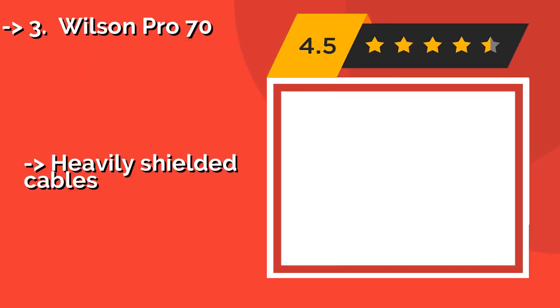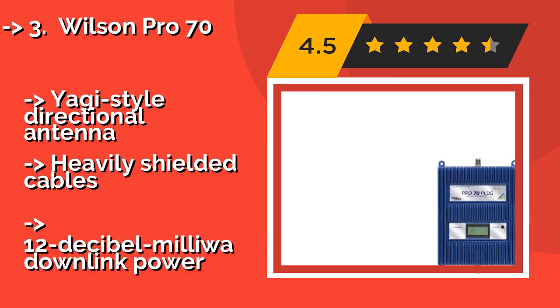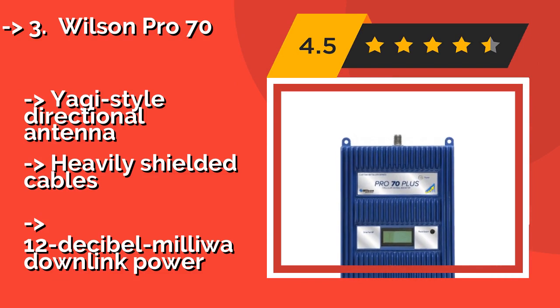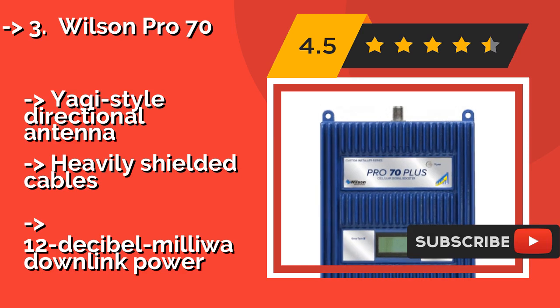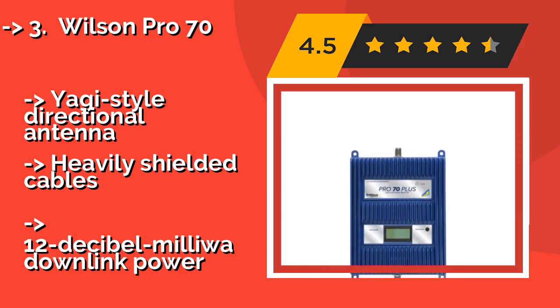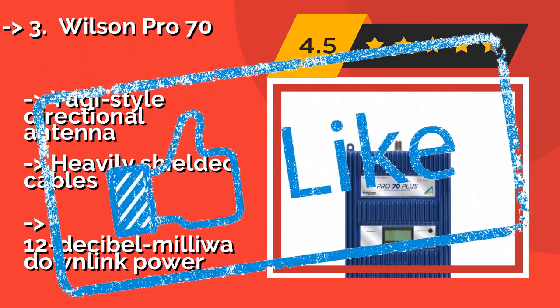Number 3: The Wilson Pro 70, around $1,081, is a 5-band model that provides great amplification for all major carriers. Not only is it highly effective, it's remarkably well-priced for a unit offering up to 25,000 square feet of coverage, making it a good choice for commercial organizations. It features a Yagi-style directional antenna and heavily shielded cables, but has a 12 dBm downlink power limitation.